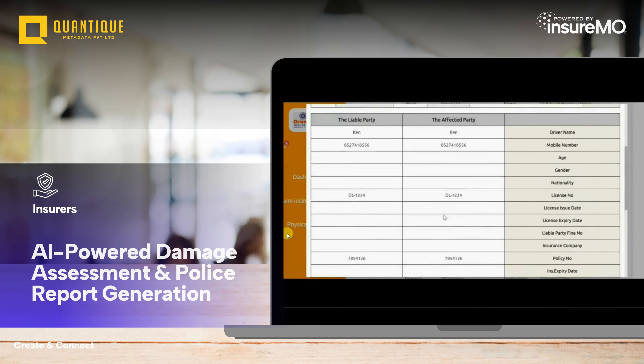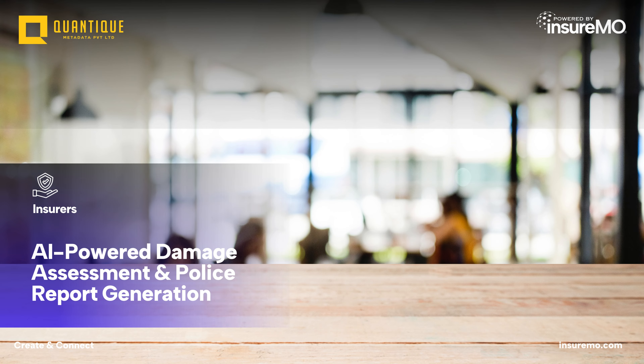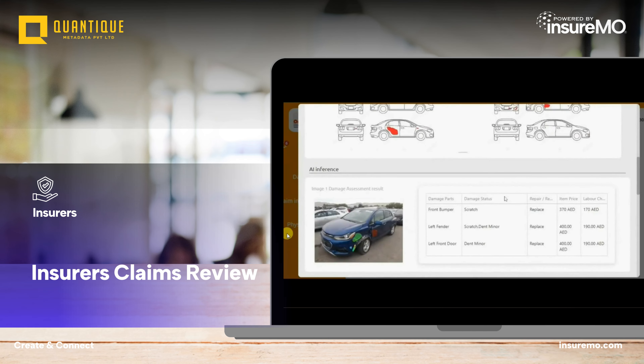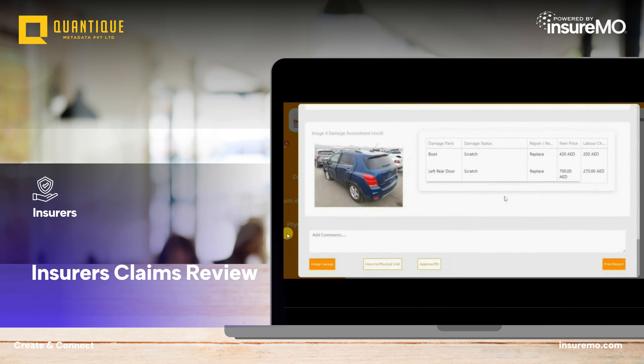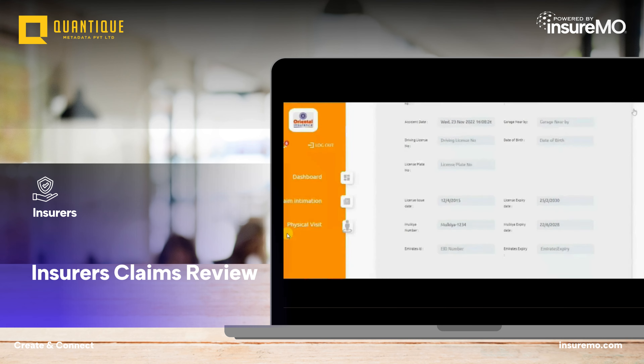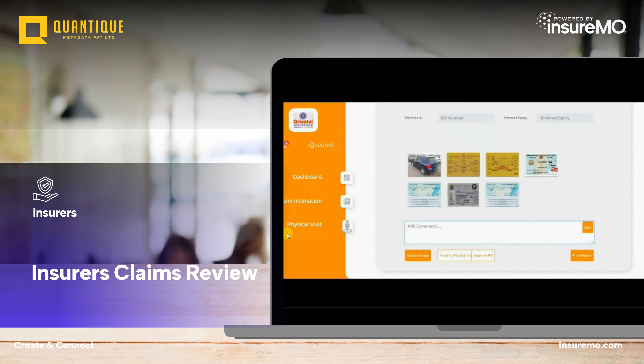The insurance company receives the claim through the insurer app, along with the AI-generated damage assessment and police report. Claims adjusters review the information and assign the case to a networked garage, all within the intuitive interface designed for insurance professionals.